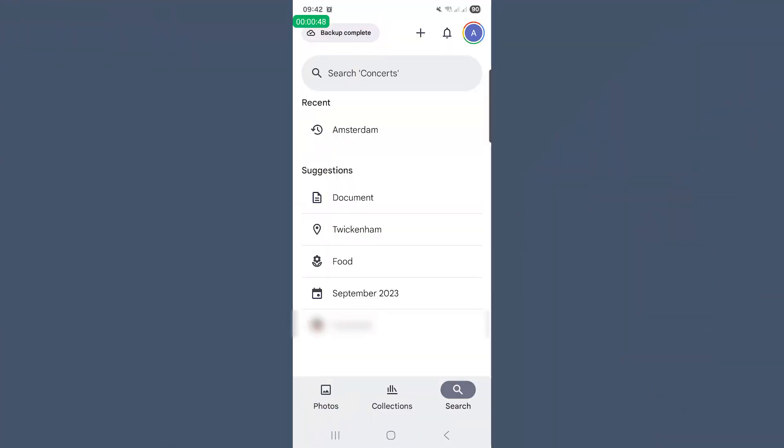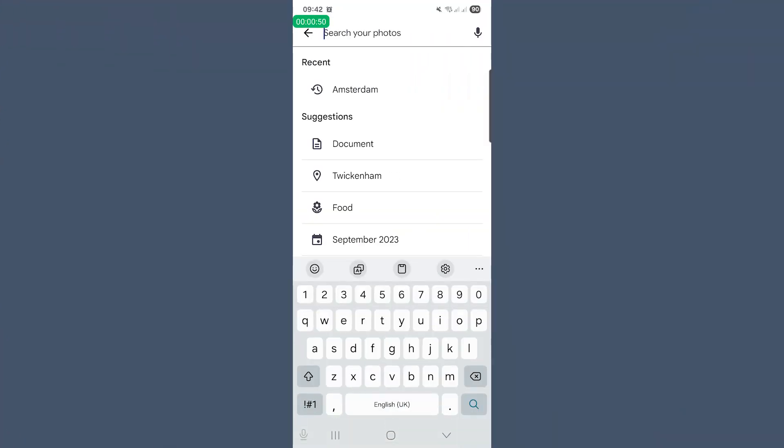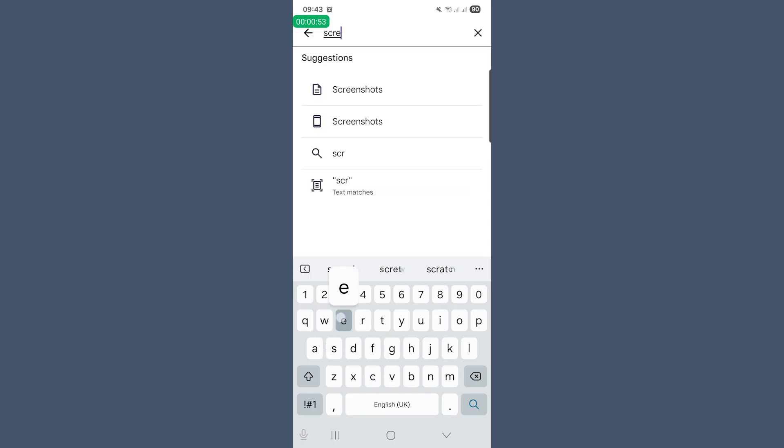In Google Photos, tap the search at the bottom, then either look at the suggestions — it may show screenshots or selfies — or you can search for other things like videos and documents as well. To integrate it into your routine, pick one media type per day. Maybe screenshots today, bursts tomorrow. That way, your daily delete is always focused, always quick, and always building towards less clutter.